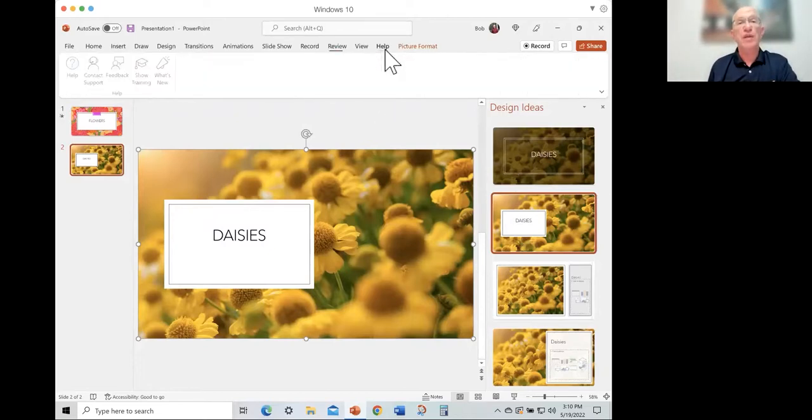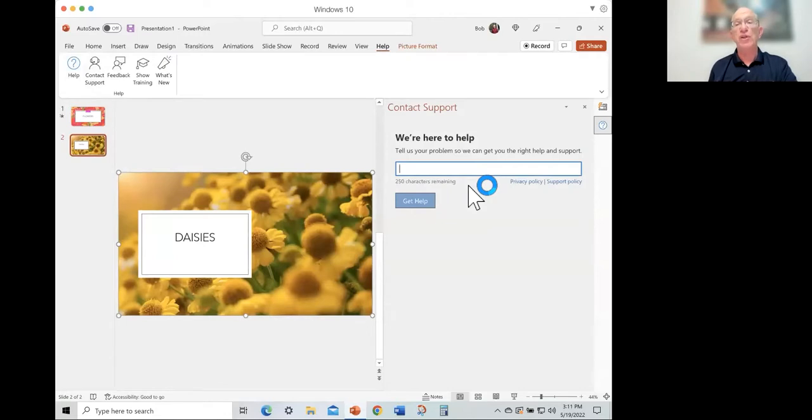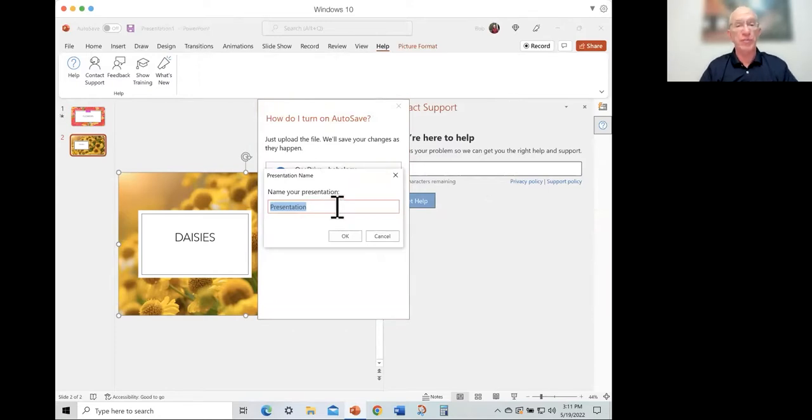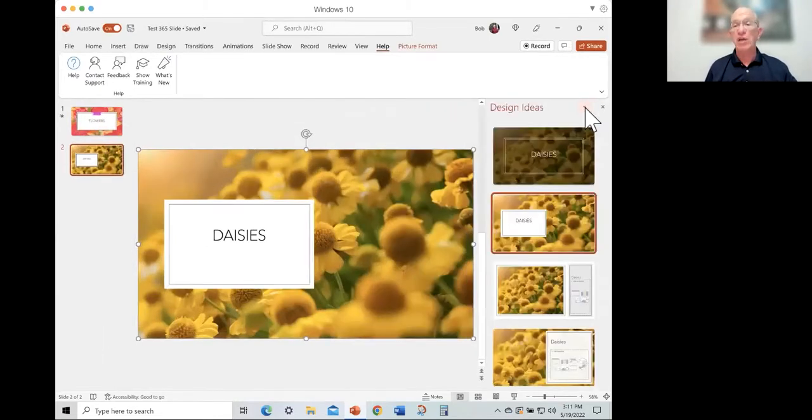In the Help menu, in addition to getting standard help information, you get the ability to contact support and start a chat session with a Microsoft support representative if you're looking for help. Also, all of your Microsoft applications give you the ability to turn on auto-save. When you turn on auto-save with OneDrive, you can save a file and it saves automatically and keeps track of versions. So if you make changes to a slide, you can go back and see previous versions you've saved.